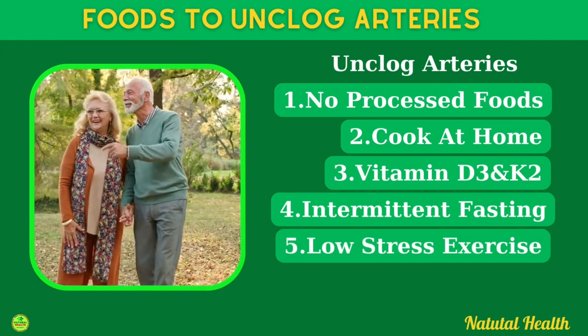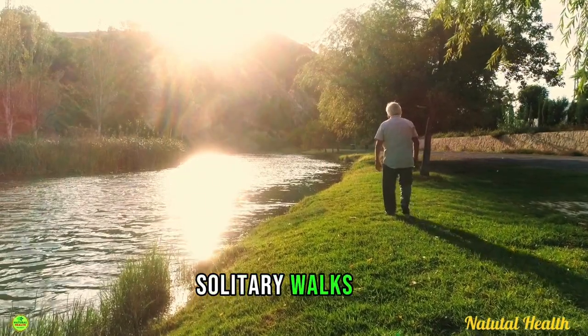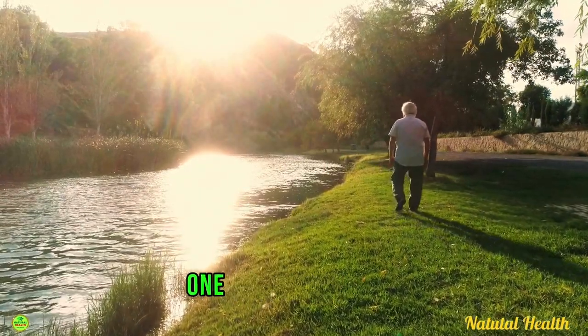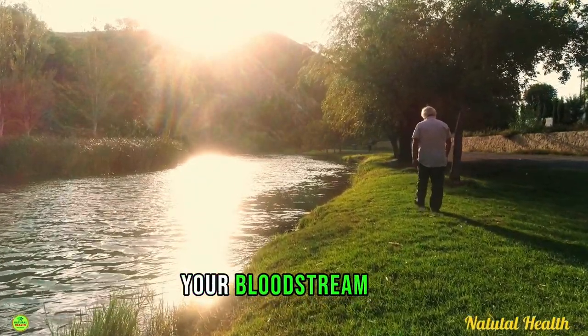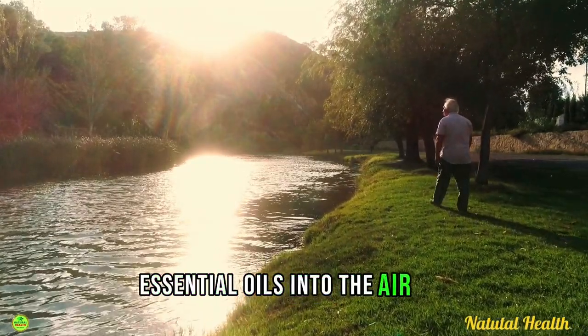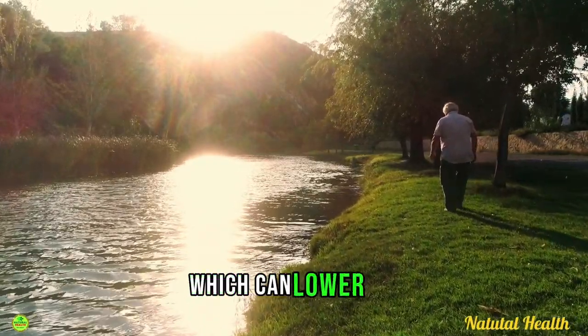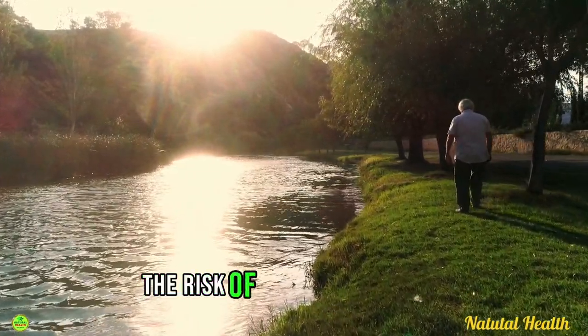Low-stress exercise is also recommended. Start taking long solitary walks outside in nature for at least one hour per day, with lots of fresh air to bring more oxygen into your bloodstream. Trees and plants release essential oils into the air called phytoncides, which can lower your blood pressure, reduce stress, and minimize the risk of heart attacks.